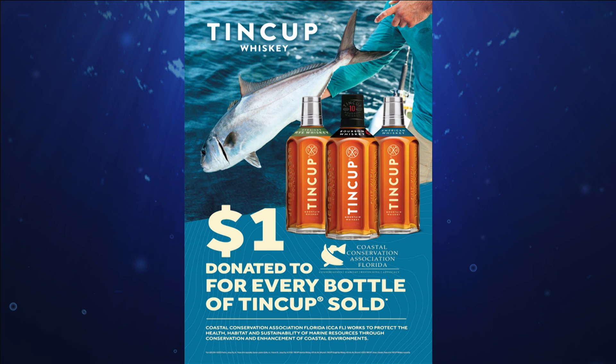CCA Florida has partnered with Tin Cup Whiskey to protect the health, habitat, and sustainability of marine resources through conservation and enhancement of coastal environments. For every bottle of Tin Cup Whiskey sold in Florida, $1 will go to CCA Florida up to $25,000. The mahi are definitely living up to their known moodiness in the Fish Bites East region, despite some nice weed lines. Let's find out some things we can do to help find the bigger fish with Captain Mike Holliday.